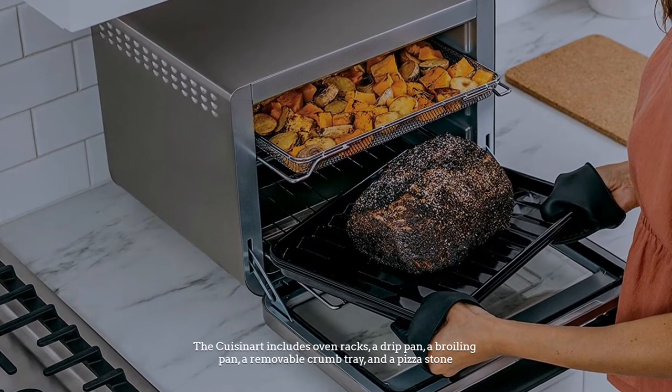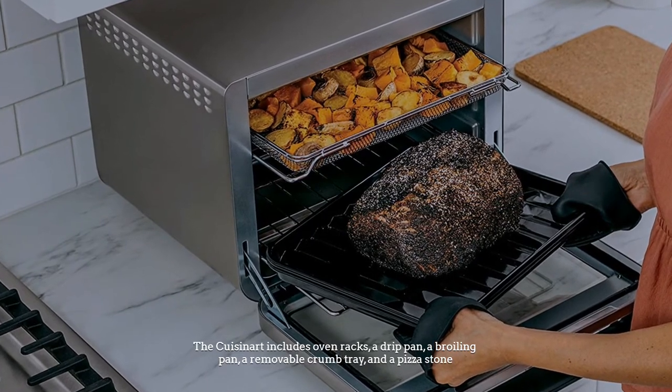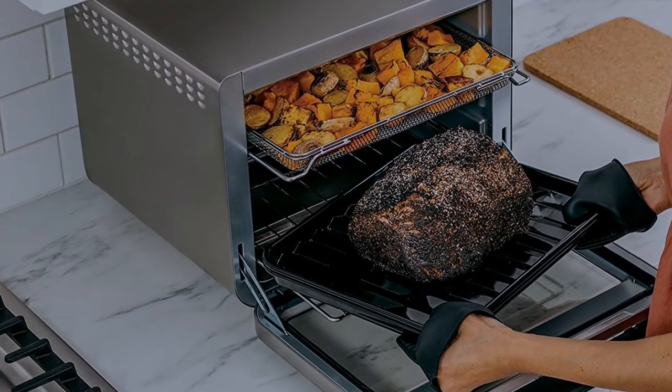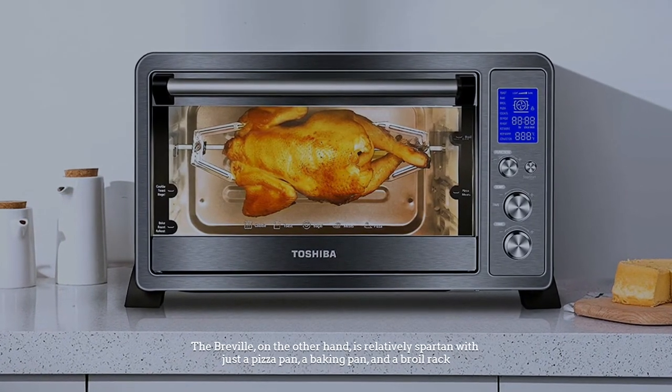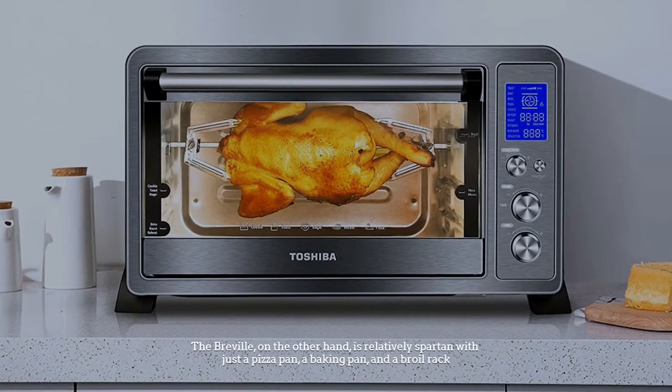The Cuisinart includes oven racks, a drip pan, a broiling pan, a removable crumb tray, and a pizza stone. The Breville, on the other hand, is relatively spartan with just a pizza pan, a baking pan, and a broil rack.